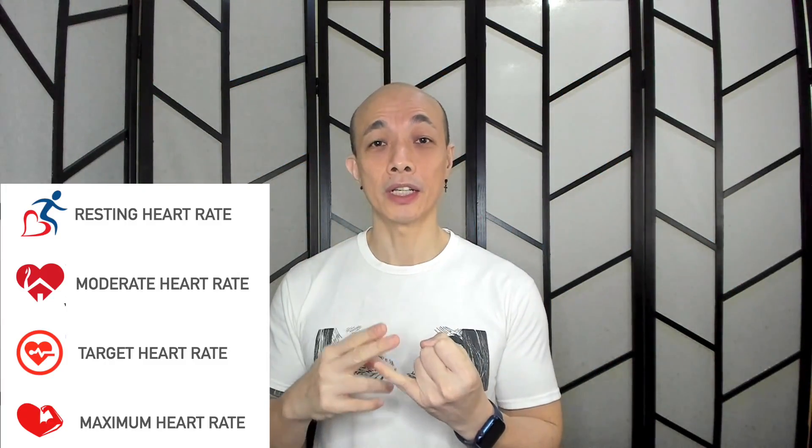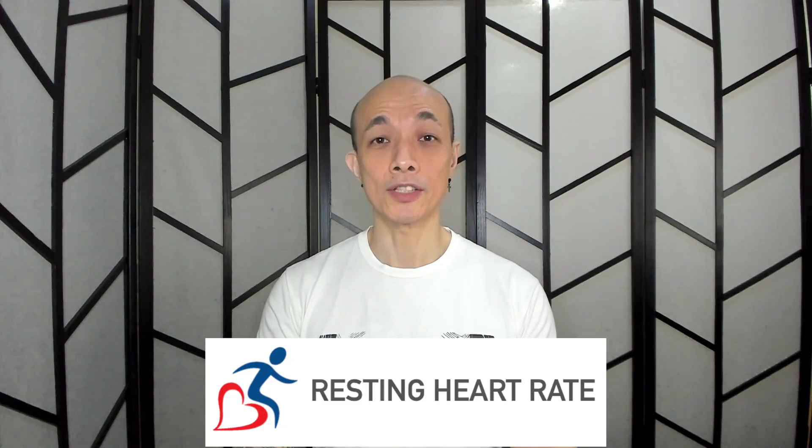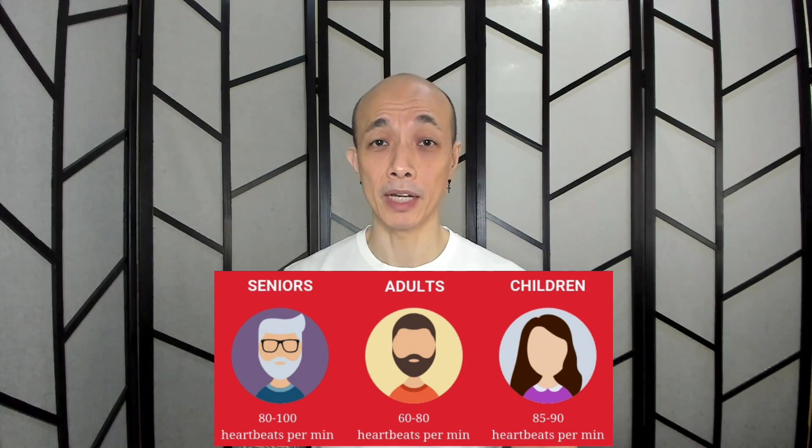We have four heart rate zones: resting heart rate, moderate heart rate, target heart rate, and maximum heart rate. Let me run through these four zones so you can appreciate why we need to monitor our heart rate. The first zone is our resting heart rate. To get it, rest for 5 to 10 minutes and then take your heart rate. If you have a health watch, just wear it and look at the value after 10 minutes of resting. The normal value is 60 to 100 beats per minute, but if you're an athlete, it can go as low as 40 beats per minute. Write down your resting heart rate.